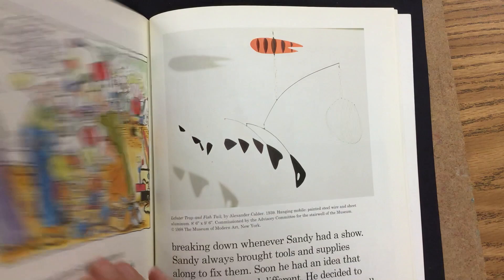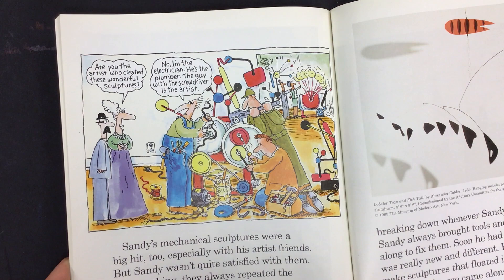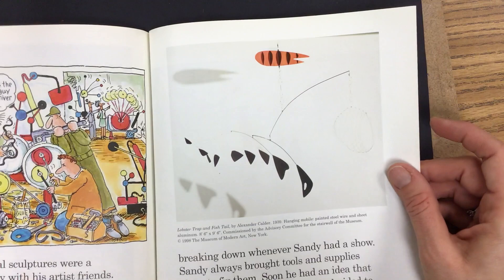Sandy's mechanical sculptures were a big hit too, especially with his artist friends. But Sandy wasn't quite satisfied with them. For one thing, they always repeated the same action over and over. Sandy thought his sculptures should be more interesting. Another problem was that they kept breaking down whenever Sandy had a show. Sandy always brought tools and supplies along to fix them. Soon, he had an idea that was really new and different. He decided to make sculptures that floated in space naturally whenever a breeze came along. These were the first mobiles.